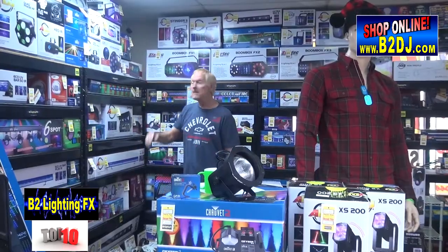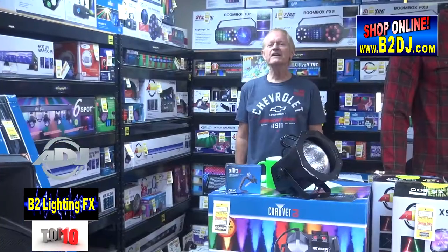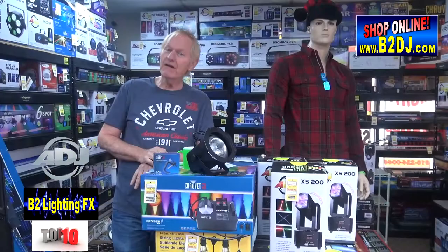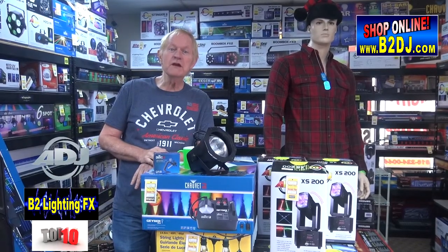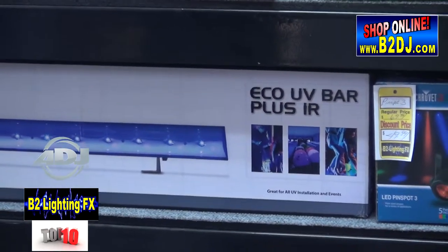Number 3 on the top 10 is from American DJ, otherwise known as ADJ — the Stinger 2. American DJ also got 4th place with their Global Projector IR, and 5th place with their Equal UV Bar IR, a tremendous LED blacklight that includes a remote control.